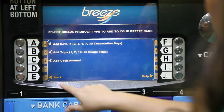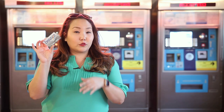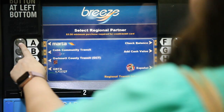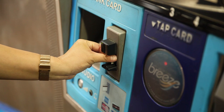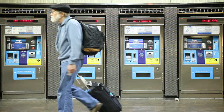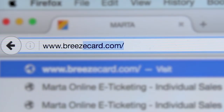I'll load my Silver Breeze card with a round-trip fare for $5 — $2.50 each way. If you don't have a Breeze card, you can buy one for $2.00. I can quickly add fare to my card using cash, debit, or credit at the Breeze vending machines located at every station. You can also load fares online at www.breezecard.com.